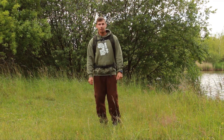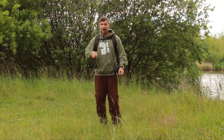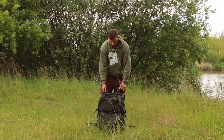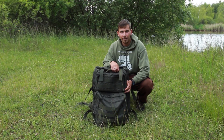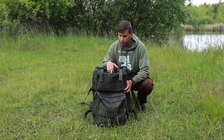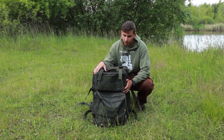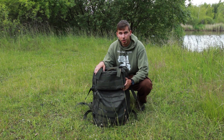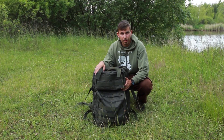Ahoj, v dnešní recenzi se podíváme na největší batoh od TASKA AWL Backpack Lounge. Tento batoh je vhodný nejenom pro rybáře, který chodí k vodě na víkend, ale i třeba na týden. V pohodě se do něj vejde celá rybářská výbava, plus všechno oblečení a i část kuchyně. Celkem na něm najdeme čtyři velký kapsy a uvnitř každý je ještě několik menší, dohromady celkem devět. Pojďme se na to podívat.